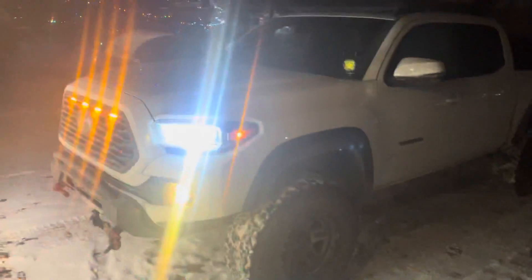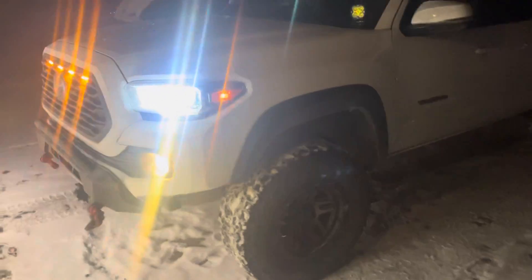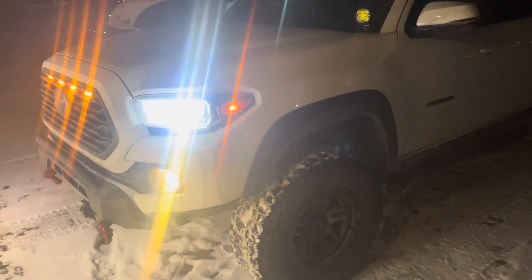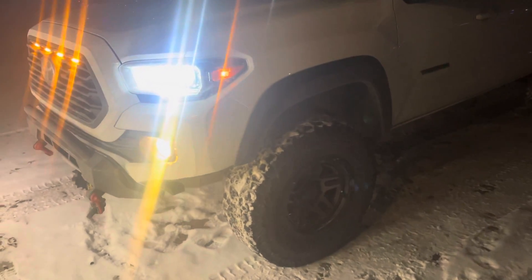What up, it's your boy Striker back with another video. Been super busy at the workplace, haven't been able to make as many videos as I'd like, but I thought I'd make a quick update video.